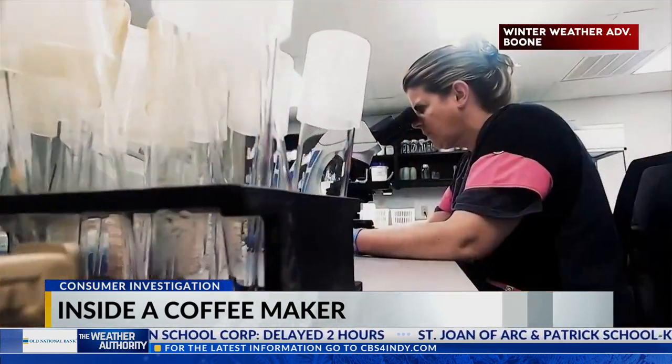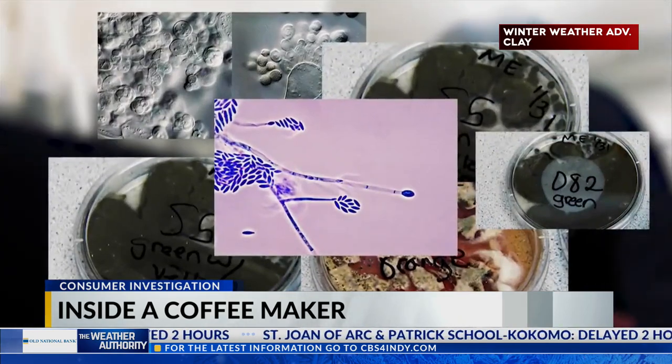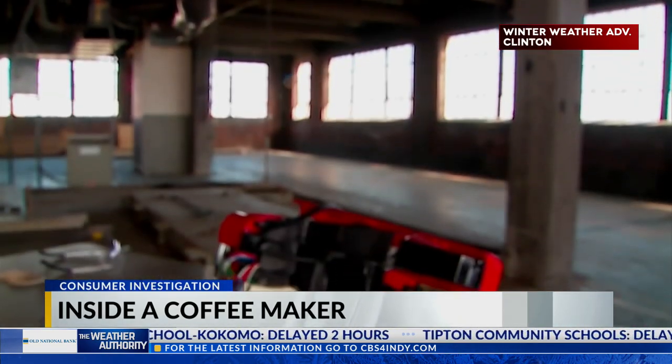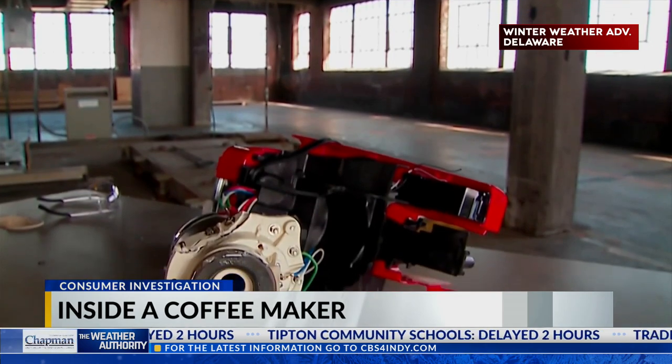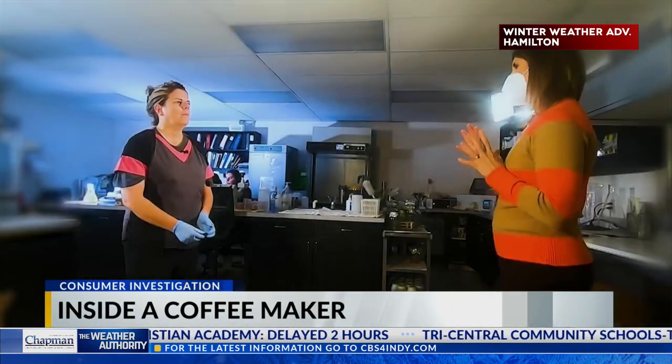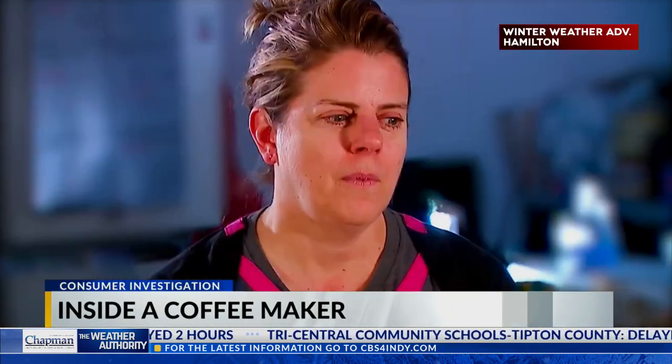Confirmation. Scientists found and identified these molds and bacteria inside. Is any of this concerning to you, that you found it in a coffee maker? It's not concerning necessarily because none of them are pathogenic to humans. If that's growing in your coffee maker, would you still drink your coffee? No.